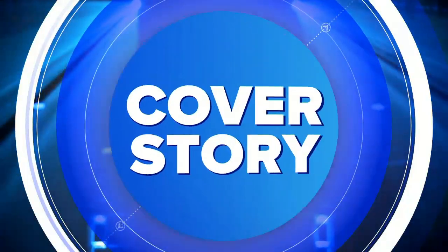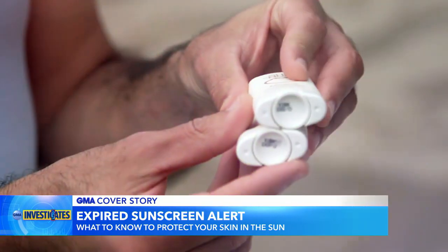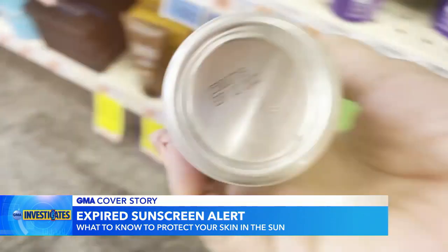Our cover story is a GMA investigation into sunscreen, as so much of the country experiences record heat. Some of those bottles on the shelves may be expired. Eva Pilgrim is here with what you need to know. Good morning, Eva. Good morning, George.